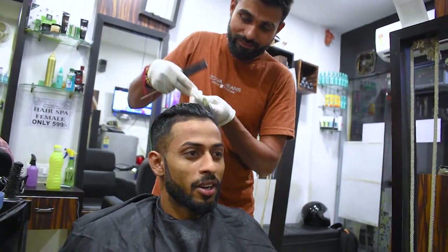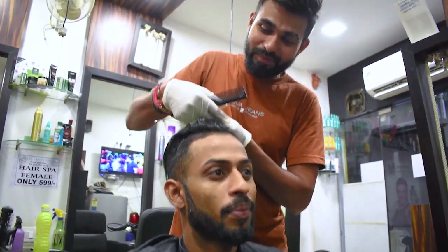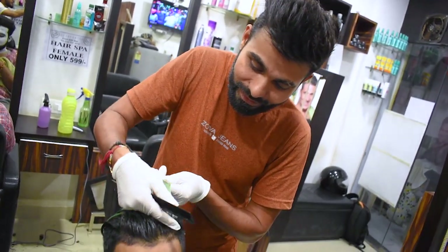As you guys can see, we have our keratin. Anand, tell me: what is the difference between keratin and straightening? The hair is smooth, soft and shining — it is very good. The dryness is totally reduced.